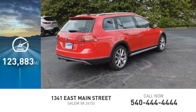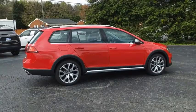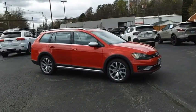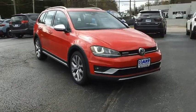This vehicle has less than 125,000 miles. The Volkswagen Golf Alltrack is a well-refined wagon that comes equipped with high-end features throughout. Advanced technology, fantastic handling, and a powerful yet smooth engine make this the perfect choice.